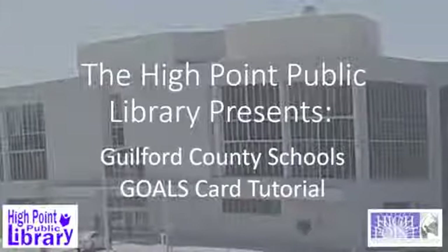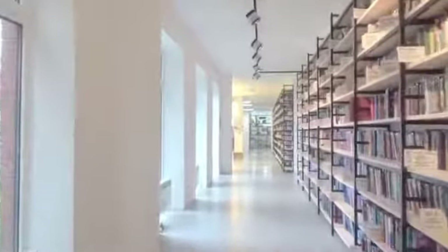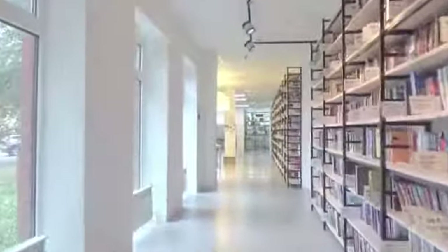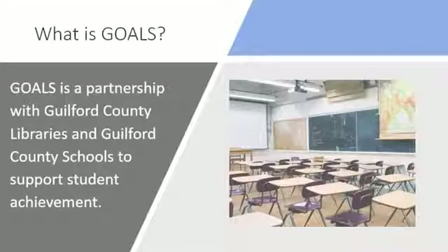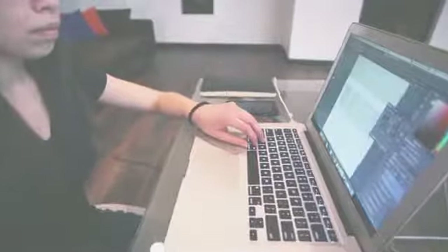GOALS is an acronym for Guilford Open Access to Libraries for Students. Guilford County Schools partnered with the libraries in Guilford County so that all current students have access to a library card using their student IDs. This tutorial will show you exactly how to use the GOALS card to help you get the resources and information you need from the High Point Public Library. You can access these resources anywhere that you can get on the internet.